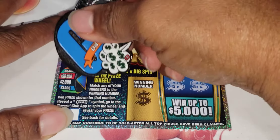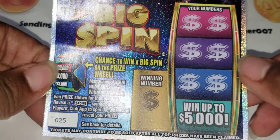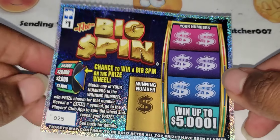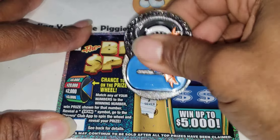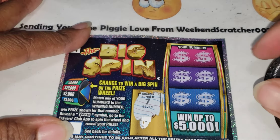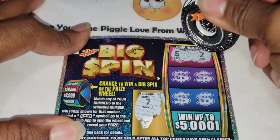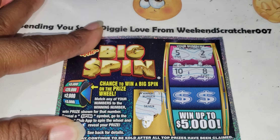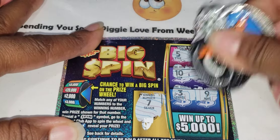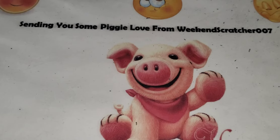Let's zoom in on this one. Match your number to the winning numbers — get a spin symbol, scan your ticket, easy peasy. This one dollar Big Spin has one winning number which is a lucky number 7. Let's see what we got: 5, 2, 10, 8, 3, and 9 — this ticket is not lucky. Moving it to the side.